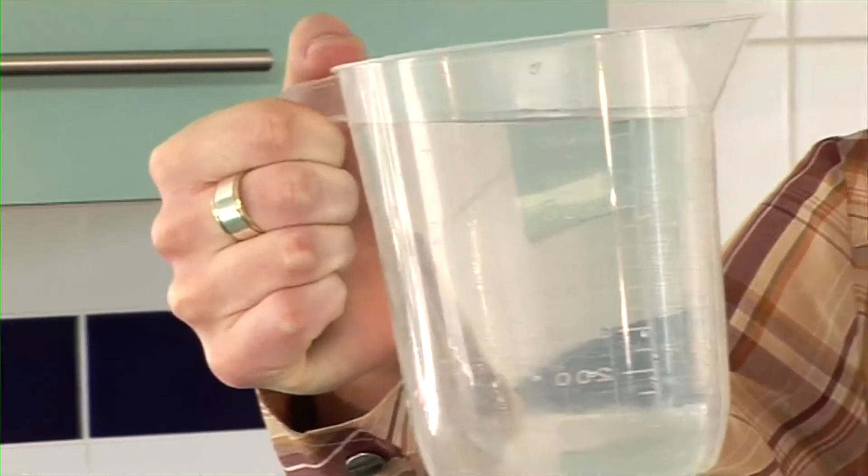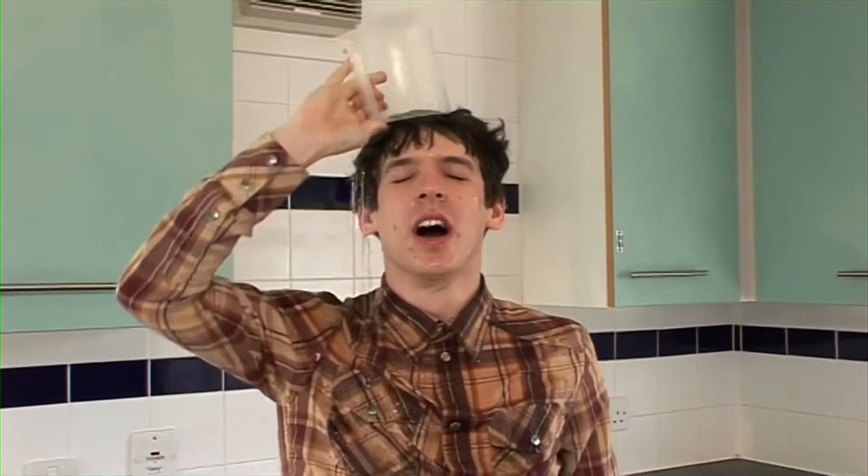A measuring jug is an essential piece of equipment if you want to make any gravies, bases, or sauces — you're going to need it. Also a top tip if your shower's broke.